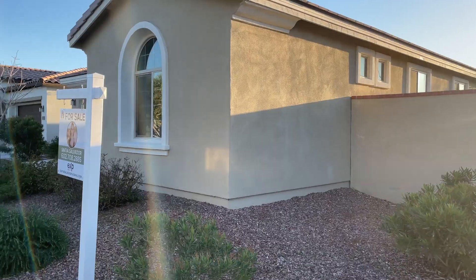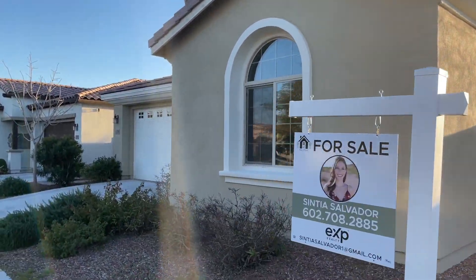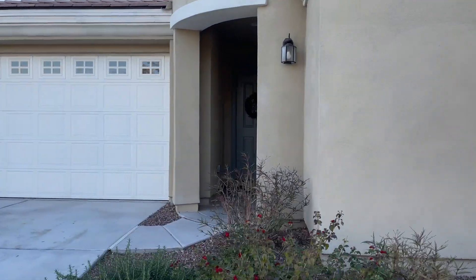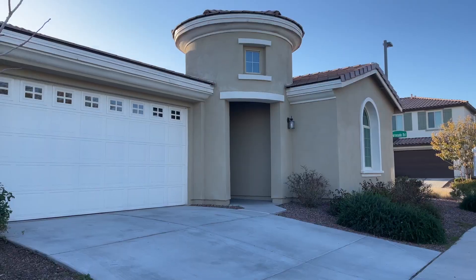This beautiful single-story home in Verrado is on a corner lot and it's in the Marketside District, so it's close to shopping, dining, and all of the new development coming here to Verrado.